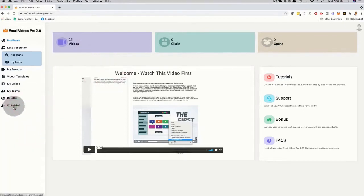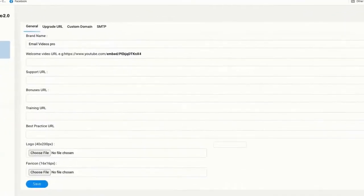Apart from brand new video templates and more autoresponders, what we added is white label functionality in the main product, reseller functionality, and also real-time lead generation. Let's jump to the most exciting part — white label — which is what everybody is raving about. When you click on White Label, you can see that you can actually resell our brand new software under your name and brand. You keep all of the profits, and depending on which level you get, you can add your own brand name, upload your own logo, set a custom domain, SMTP settings, upgrade URL, support URL, bonus URL, training URL, best practices URL, and even your own favicon.